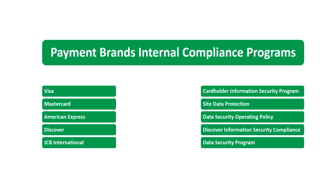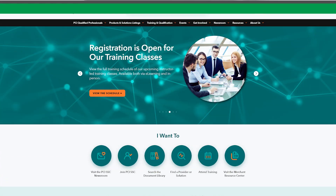If you want more information about these compliance programs, you can go directly to each one of the payment brands' websites, or you can go to the PCI Council website and find a list with the website link and email address for each payment brand.